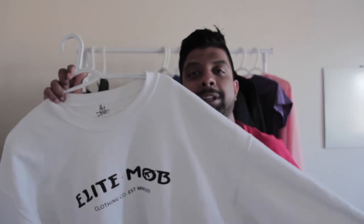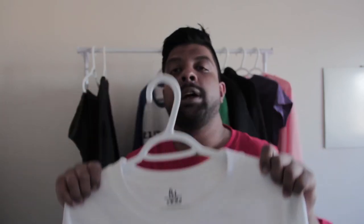Number eight, we got the Gunner crew neck. This is a staple for everyone at Elite Mob. We got nice ribbed cuffs and a nice ribbed bottom that prevents the whole thing from fraying. Really nice and warm for the colder days — I would really recommend this one. Currently we are sold out of this color, but we'll be restocking pretty soon in our store.